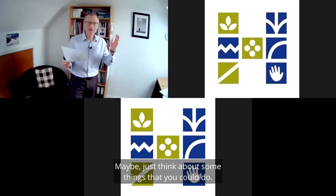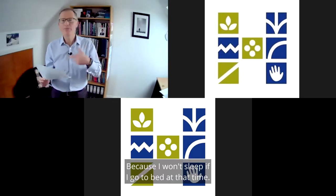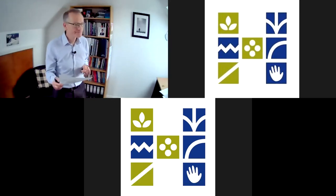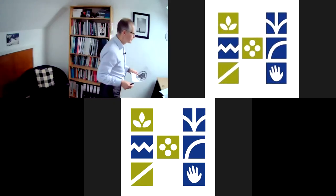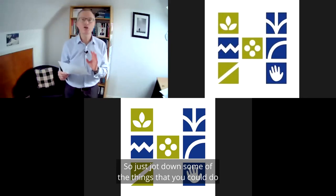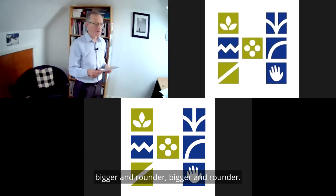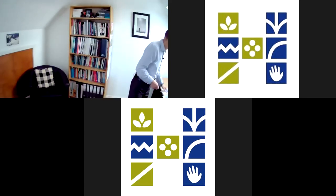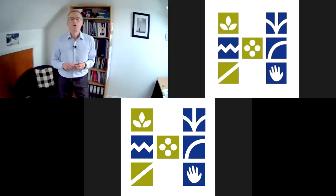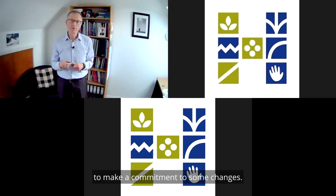Just think about some things that you could do to make your lifestyle wheel rounder. We're not going to hold you to these now, but at the end of today's session — in about 25 minutes — we're going to ask you to commit to doing some things differently. Jot down some of the things you could do to make your lifestyle wheel bigger and rounder. We're going to come back to the lifestyle wheel at the end when I'll ask you to make a commitment to some changes.